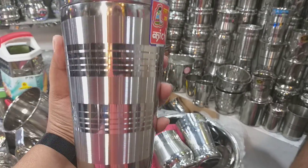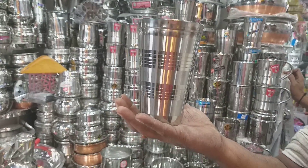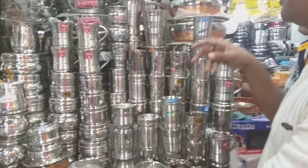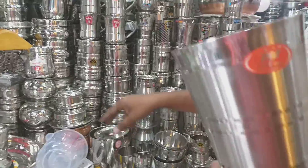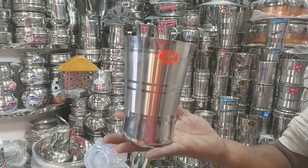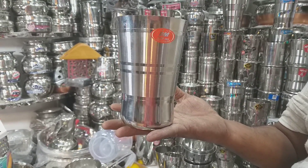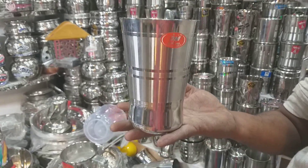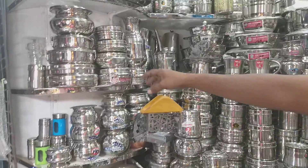How much is the price of a unique visa? $180. Next, $160. 900 ml, $160. How much is the tiffin carrier? How much is it?